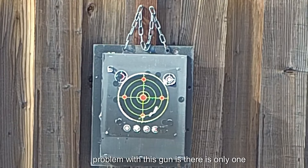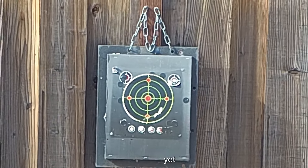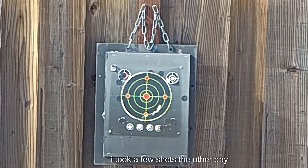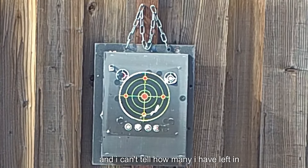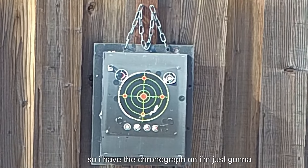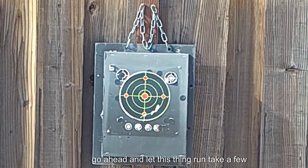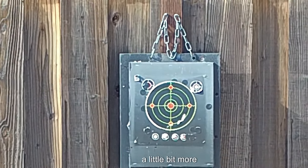The problem with this gun is there is only one magazine — I can't get any extras yet. I took a few shots the other day and I can't tell how many I have left in this magazine. So I have the chronograph on. I'm just going to go ahead and let this thing run, take a few shots, get some numbers, maybe talk about it a little bit more.